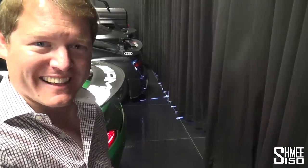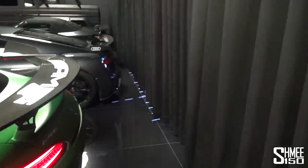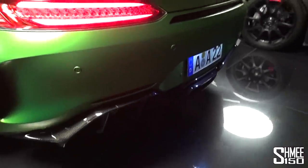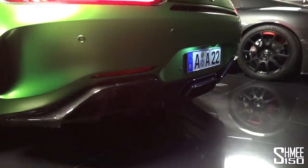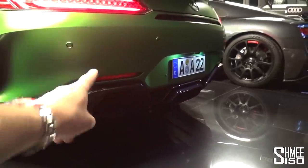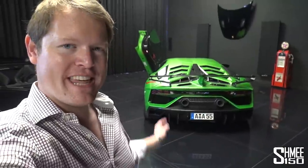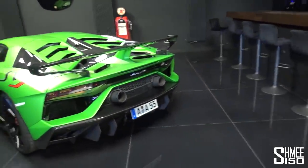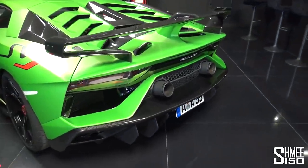That sounds pretty special - listen to the crackles it makes. I think this makes me quite keen to make my Pro, or maybe the roadster, sound something like this. Now that was quite loud, but this is a different level. Let's take a listen to the Novatec Aventador SVJ - 6.5 litres of naturally aspirated V12. Let's hear this coming into life.